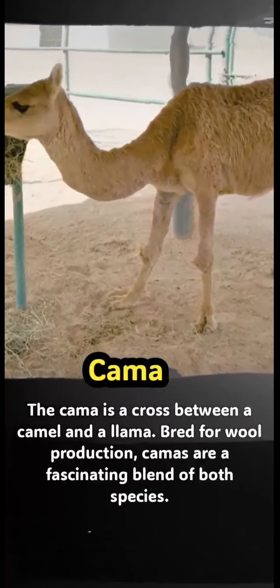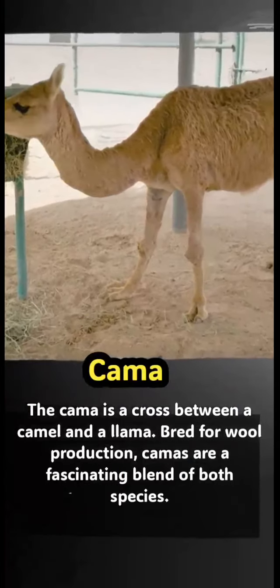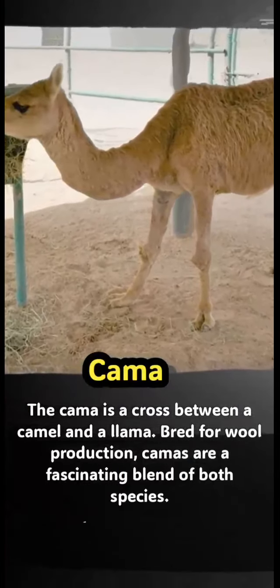Cama: the cama is a cross between a camel and a llama, bred for wool production. Camas are a fascinating blend of both species.